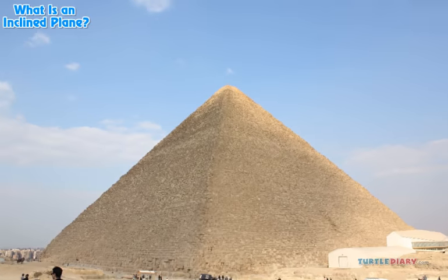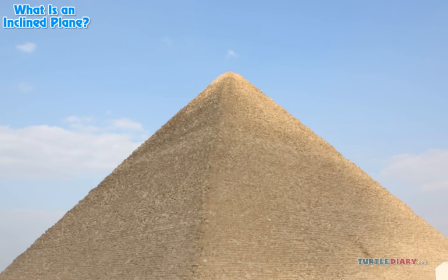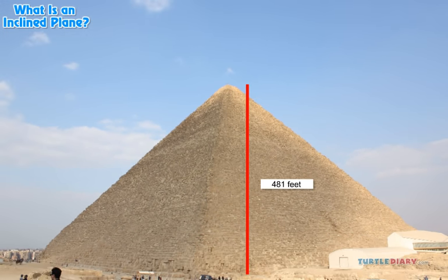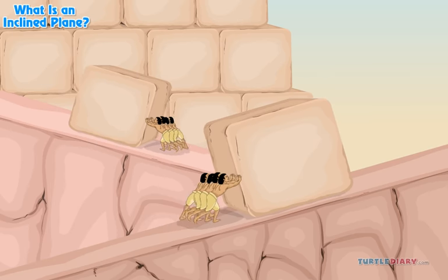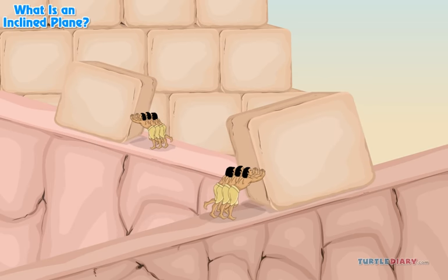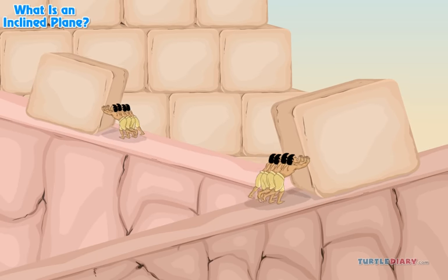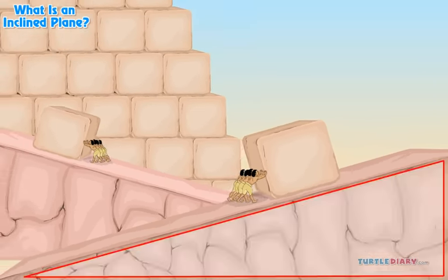How did the ancient Egyptians build those amazing pyramids? The Great Pyramid is 481 feet high. The men who built it had to move huge blocks weighing thousands of pounds up to the top. The Egyptians used a simple machine called an inclined plane.